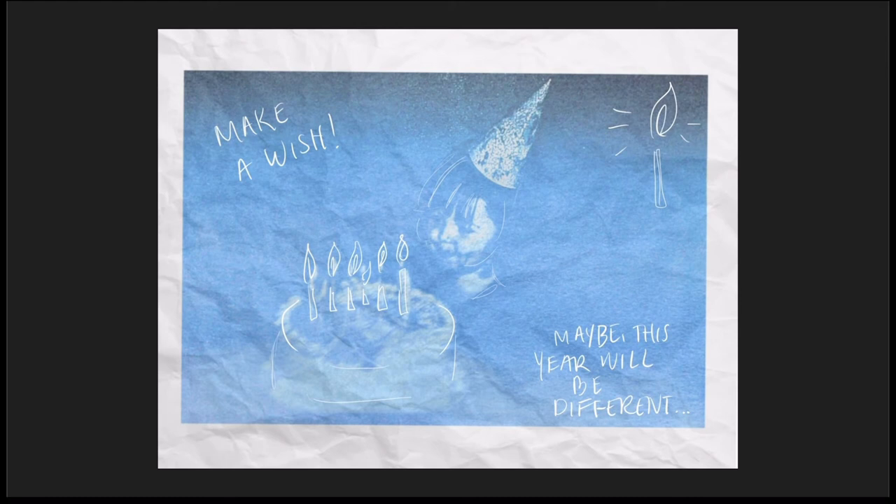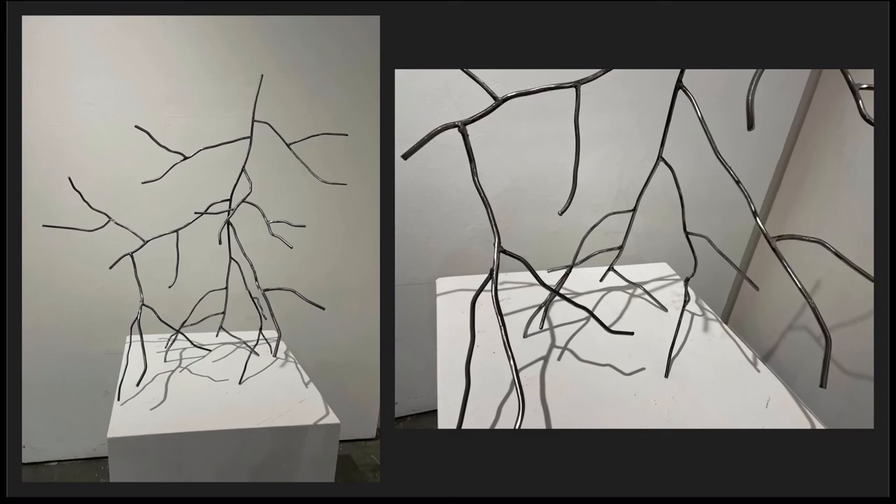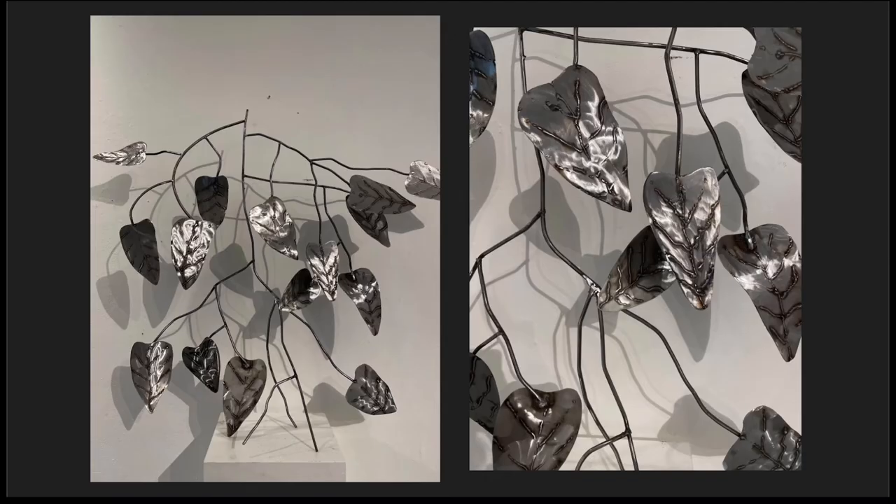My most favorite medium currently is steel sculpture, which I have used nature as a big part of my inspiration, as far as the shapes and kind of organic structure that comes in nature, which is something that I find interesting to create in steel. Thanks for watching!